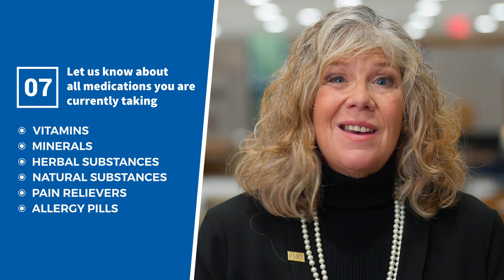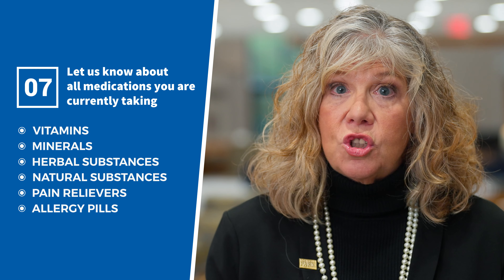Seven, your care team will also want to know about all the medications that you're currently taking, and that's including vitamins, minerals, herbal or natural substances, and other over-the-counter medications such as pain relievers or allergy pills. Bring all your medications or make a list to bring to every visit, and update this list if any of your medications change.